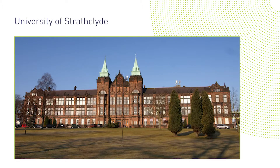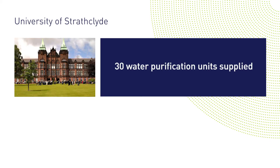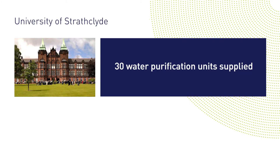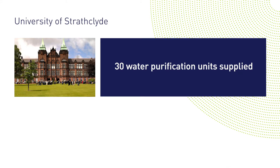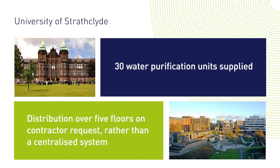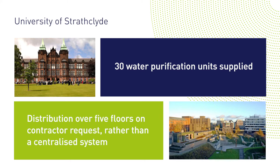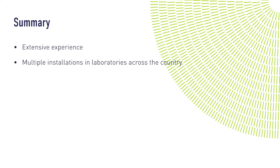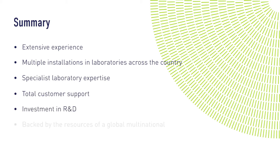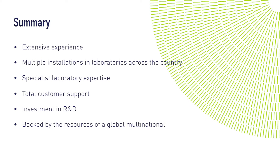Working alongside contractor Balfour Beatty, we supplied the University of Strathclyde with 30 laboratory water purification units for its new biomedical sciences building. The contractor chose to have individual units situated in all labs throughout five floors rather than a centralised system. This produced the benefit of an enhanced financial package as well as independence for all of the separate labs. With diverse and extensive experience, industry-leading expertise and excellent customer service, Suez Water Technologies and Solutions is the ideal partner for your laboratory water needs.